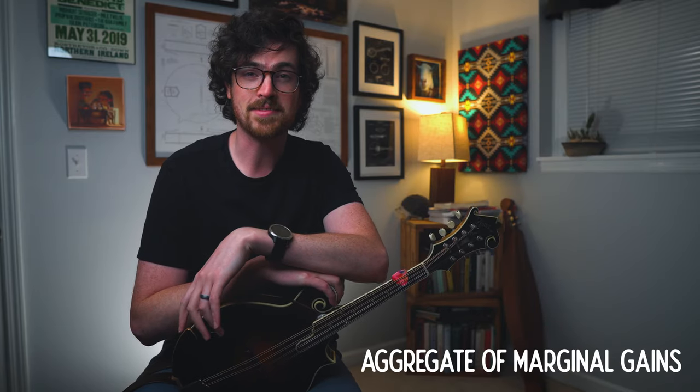The first tip is consistency, and this is probably the hardest one of all. The idea is that you want to try to practice about the same amount of time every day if you can. One of my favorite books I've read recently is Atomic Habits by James Clear. At the beginning of this book, he talks about the aggregate of marginal gains — if you practice something every day and get 1% better at it, you may not notice that growth day to day, but over the course of a year you'll get 365% better.